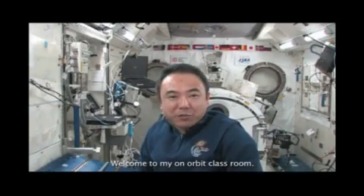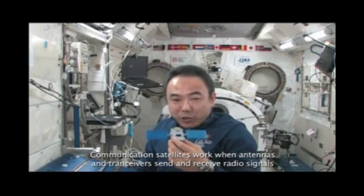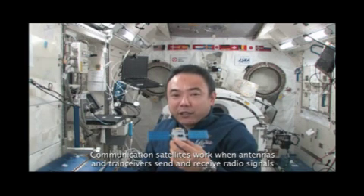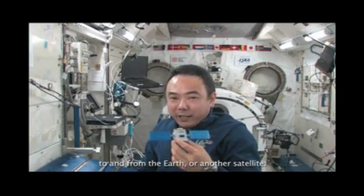Welcome to my on-orbit classroom. Here's a communication satellite model. Communication satellites work when antennas and transceivers send and receive radio signals to and from the Earth or another satellite.